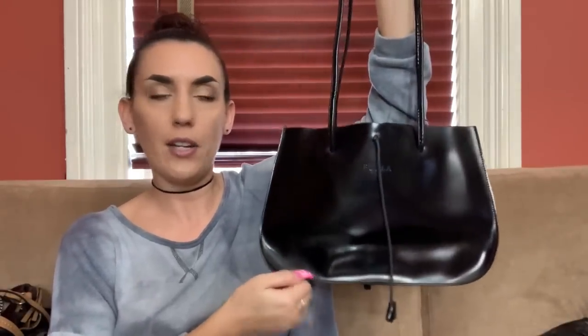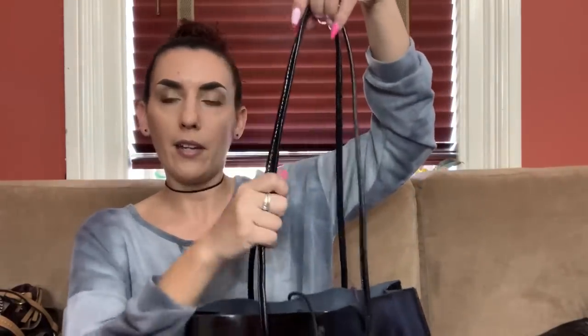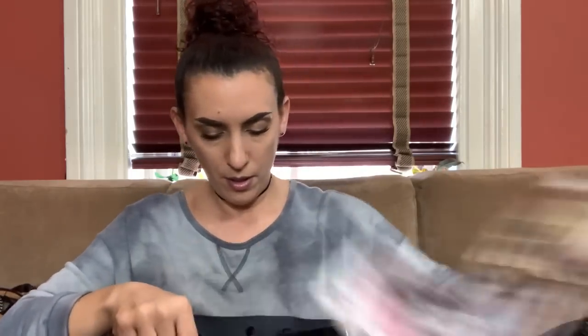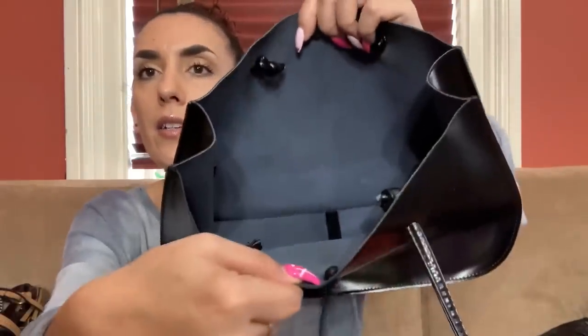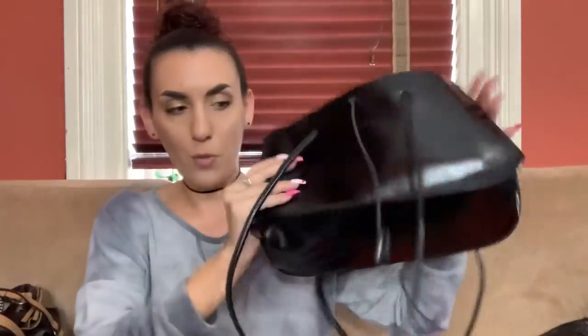Then we have another Furla from a secret cupid collab. It ties right here — it's a very long shoulder bag with handles. It is genuine leather, black, and in really nice condition. The inside is all plain but you have your Furla tag. We're dropping this one to 30 as well. You can even resell them at that price.